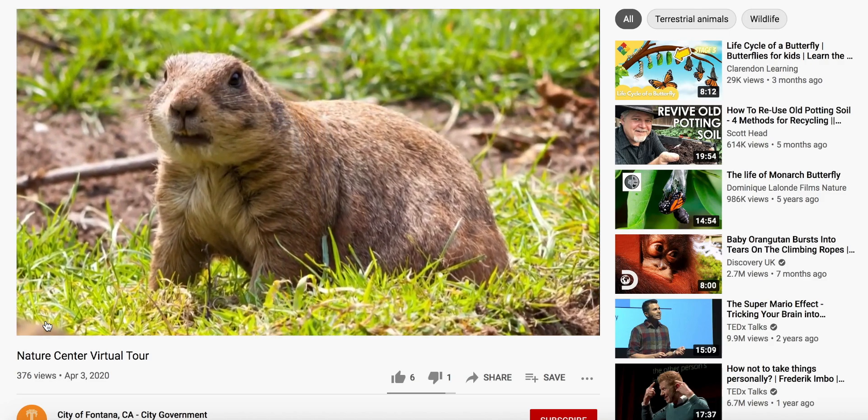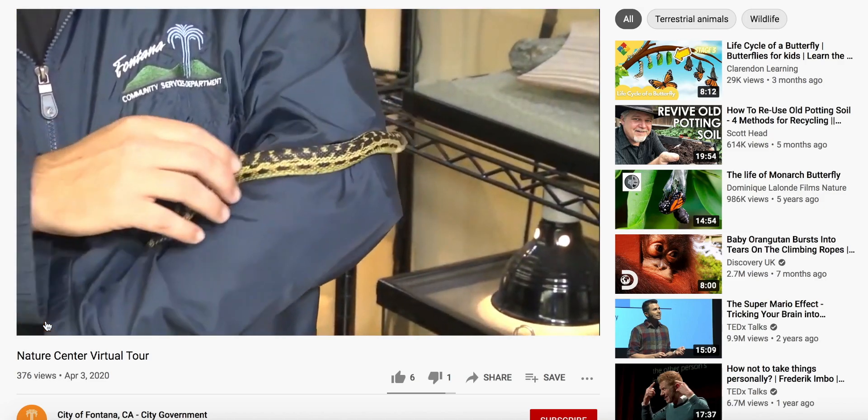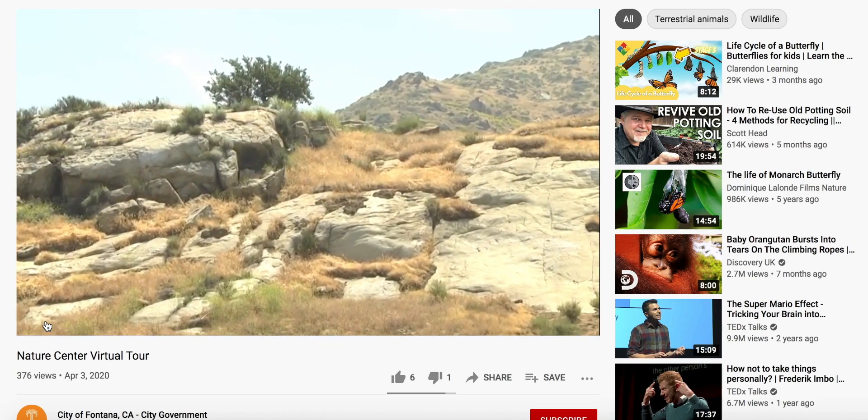Gophers can be a pest. If you have too many, the gopher snake is a good one to equalize the balance. This variety of snake is the most common to be found in the surrounding hills.